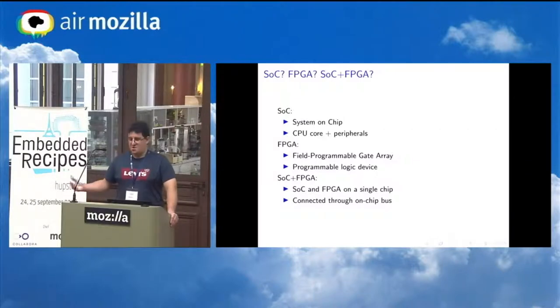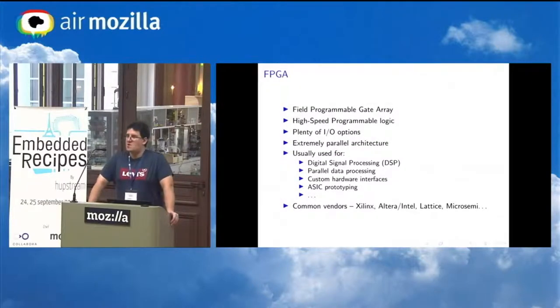Both FPGAs and SOCs have pros and cons, and that's why to get the best of both worlds we have SOC FPGA solutions which basically combine an SOC part and an FPGA part on the same piece of silicon — one chip which has both.